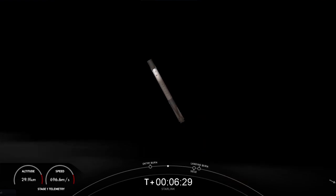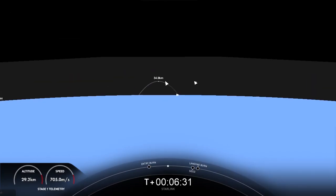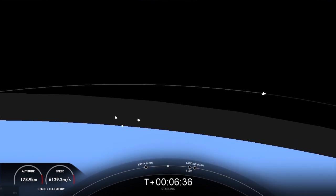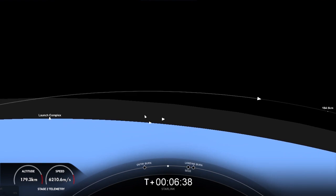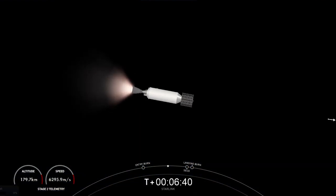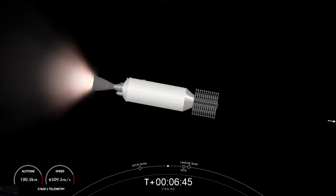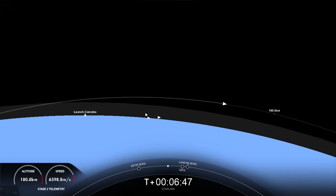The landing burn will be just about a minute from now. During the landing burn, we will have a second engine cutoff one, or SECO one, on the second stage. You may hear those call-outs happening around the same time.